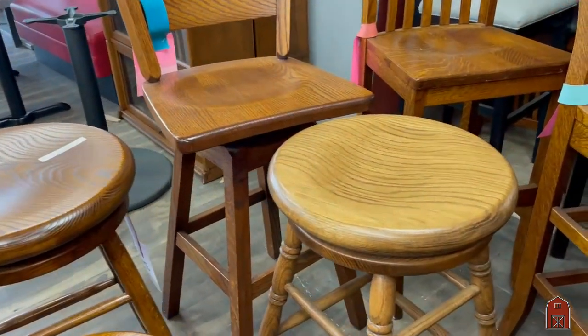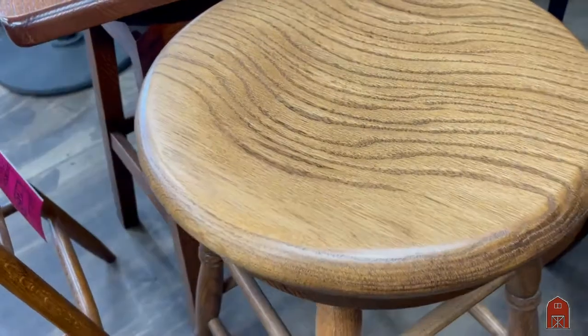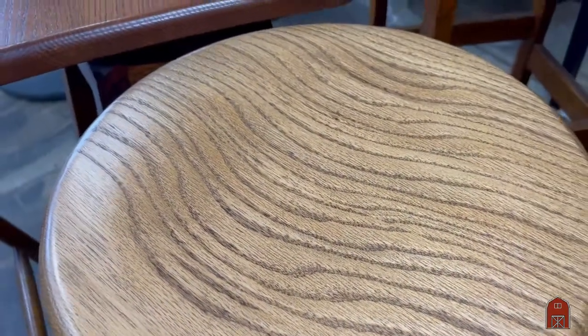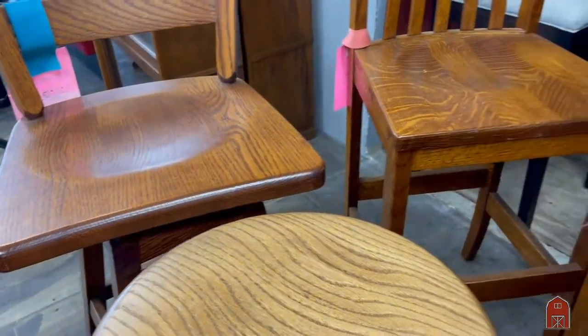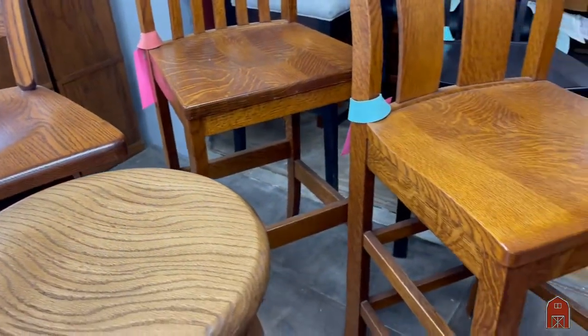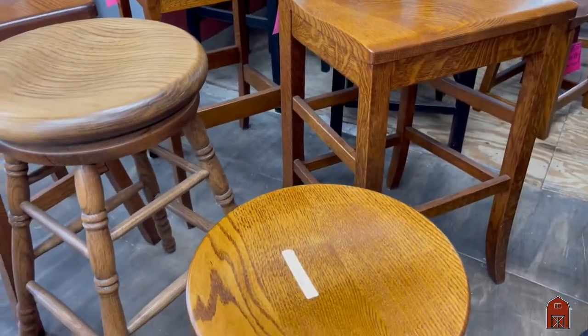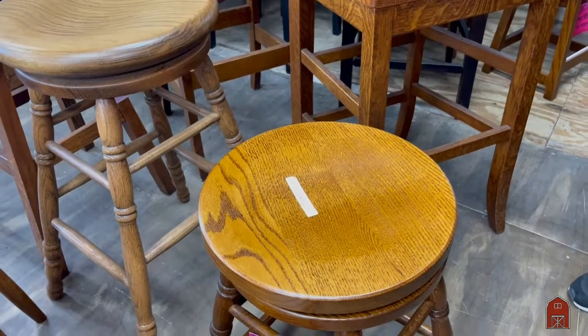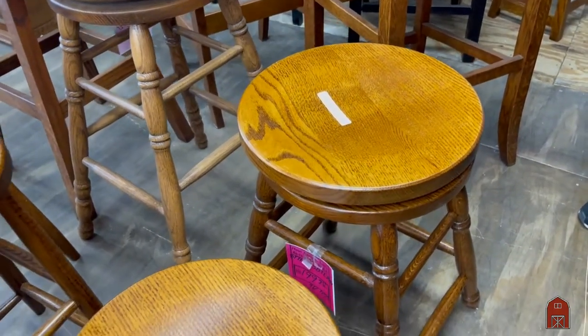We're showing these in solid oak. These are all American-made bar stools. You can get them with and without swivels — we call them bar chairs or bar stools if they swivel. And you're not limited to what you see here. Every stool comes in every height, with or without turned legs, and with or without swivels.